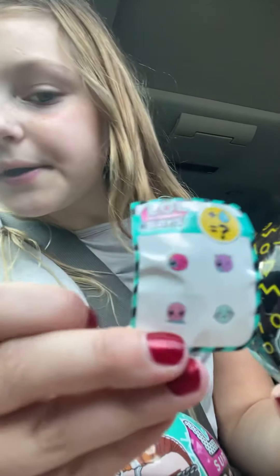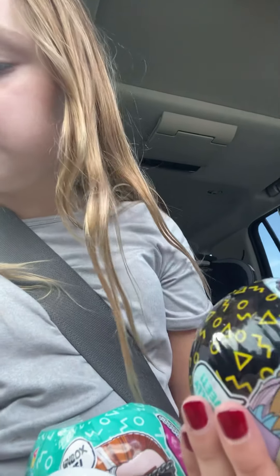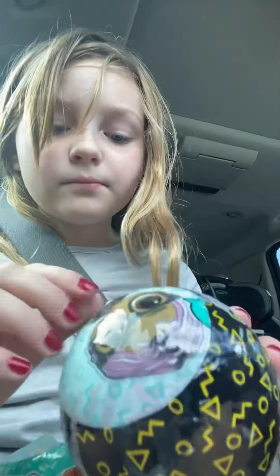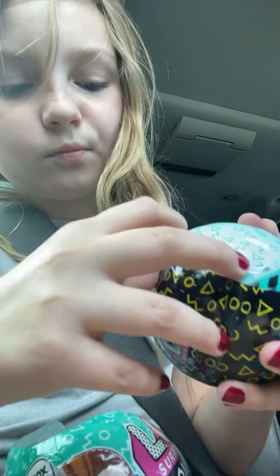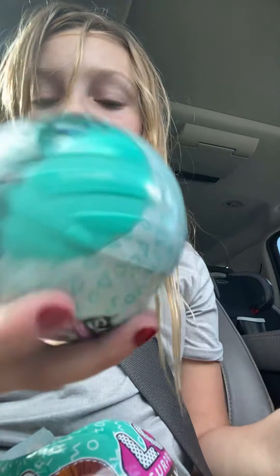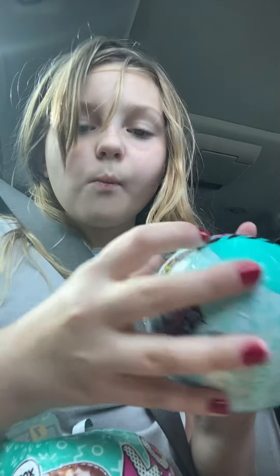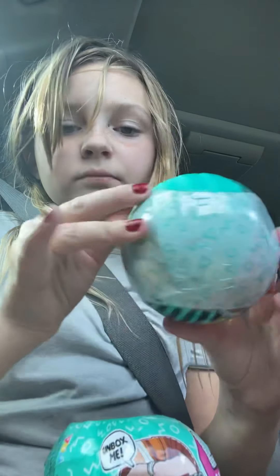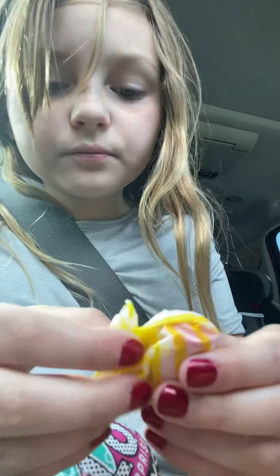Okay, so here's a little thing right here. I guess it's like crying — or I don't know what it means. I'm gonna pull this right here. Comment down below what your favorite LOL boy doll is!